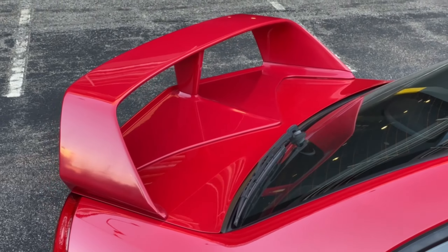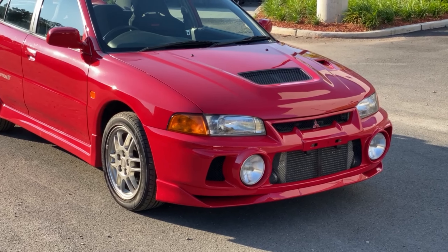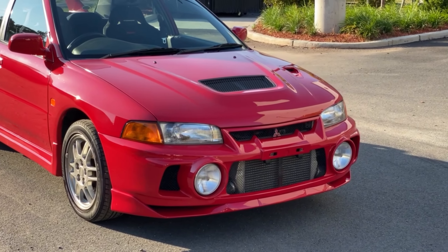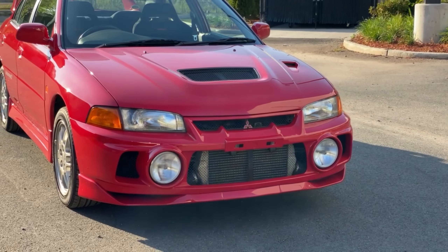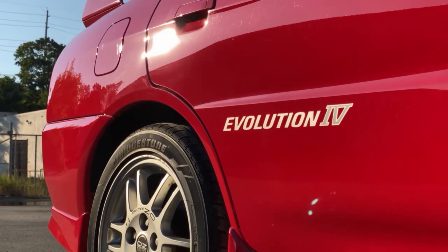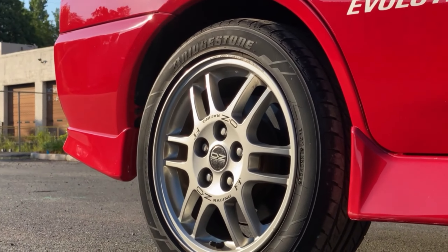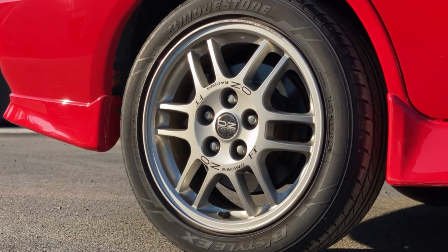Let's start with the rear spoiler, which is unique to the Evo 4 and has a very aggressive look. The front end is also very aggressive with its hood vent and singular intake, and the fog lamps are unique to the GSR model. It also has Evo 4 side decals to let you know which model you're looking at, and these great 16-inch OZ Racing F1 wheels which came exclusive to the GSR model.